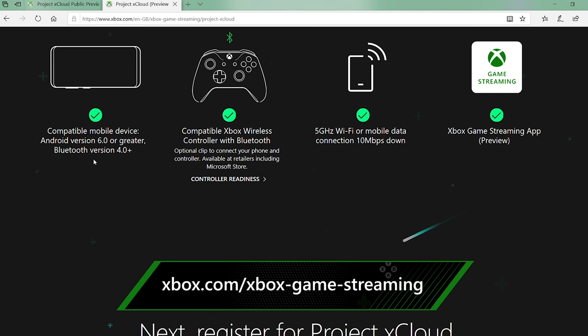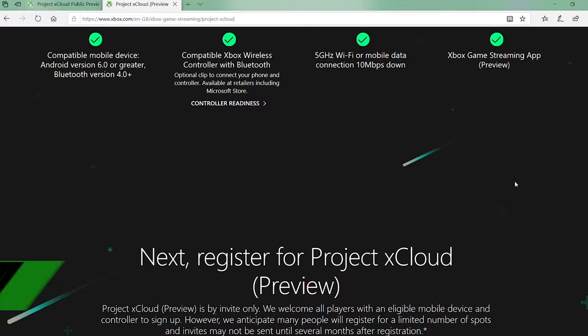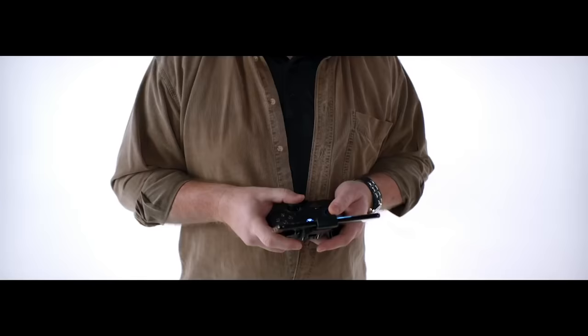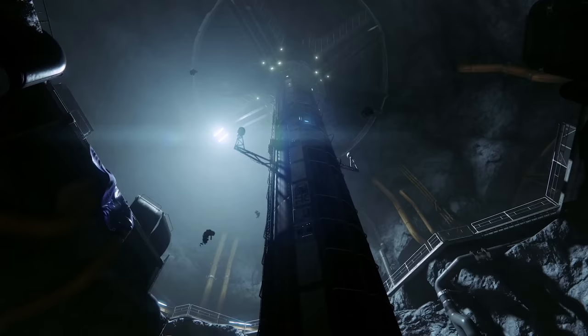There'll be a link down in the description for you to use as well. A limited number of invites will be sent out in the coming weeks, with more people invited in as the program expands. If you're lucky enough to get into the preview, you just download the Microsoft Game Streaming app onto your Android device and get playing.